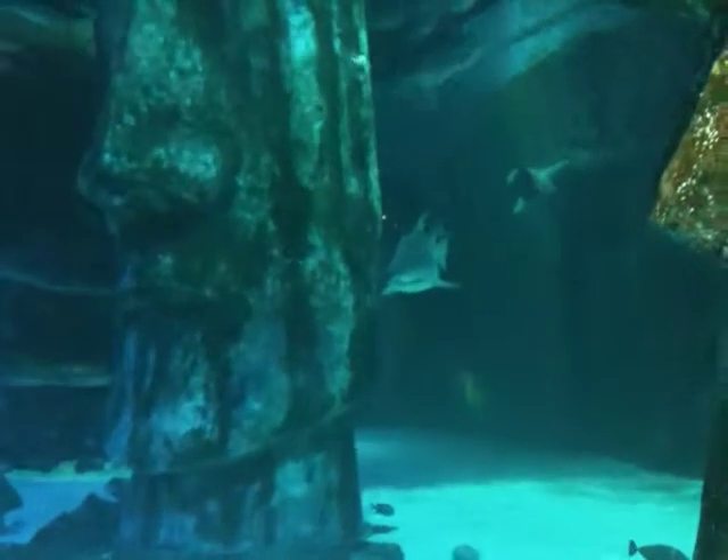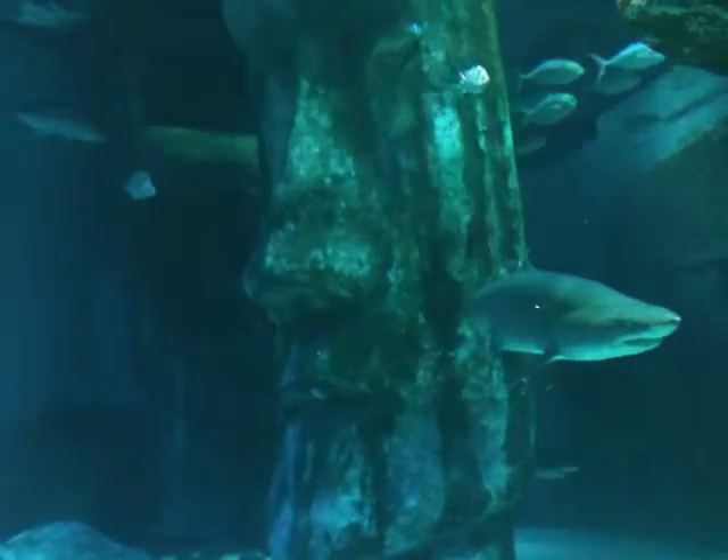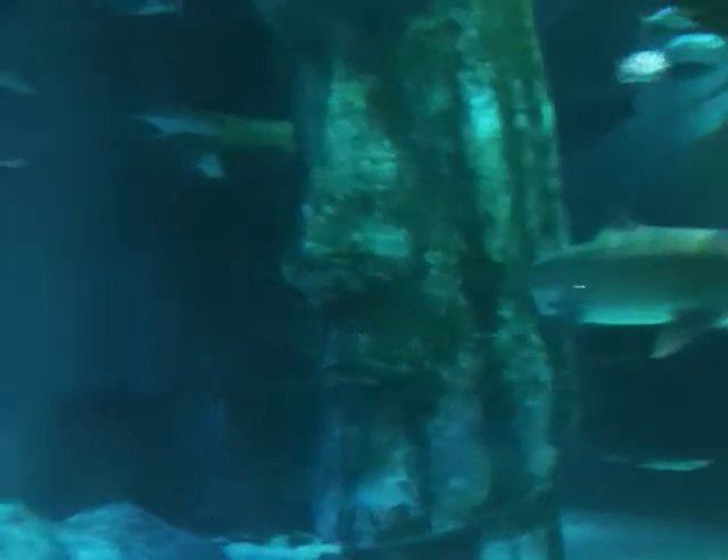We have three sand tiger sharks, two male and one female. This lovely lady here, just on the far left-hand side, is Georgina. She is our female sand tiger, and she's actually our biggest shark — our biggest fish in the whole aquarium.